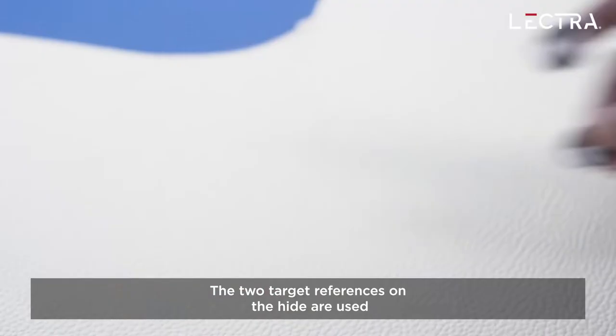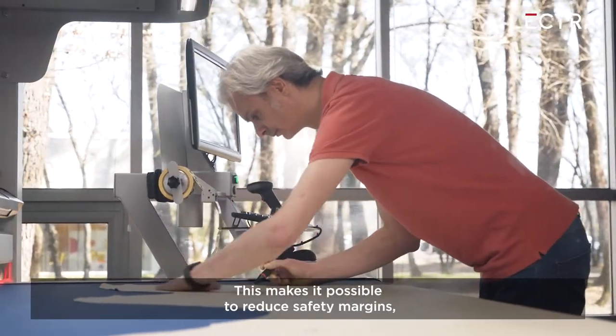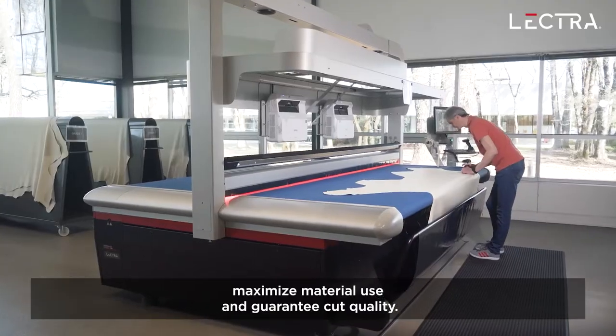The two target references on the hide are used to locate its exact position in the cutting area. This makes it possible to reduce safety margins, maximize material use, and guarantee cut quality.